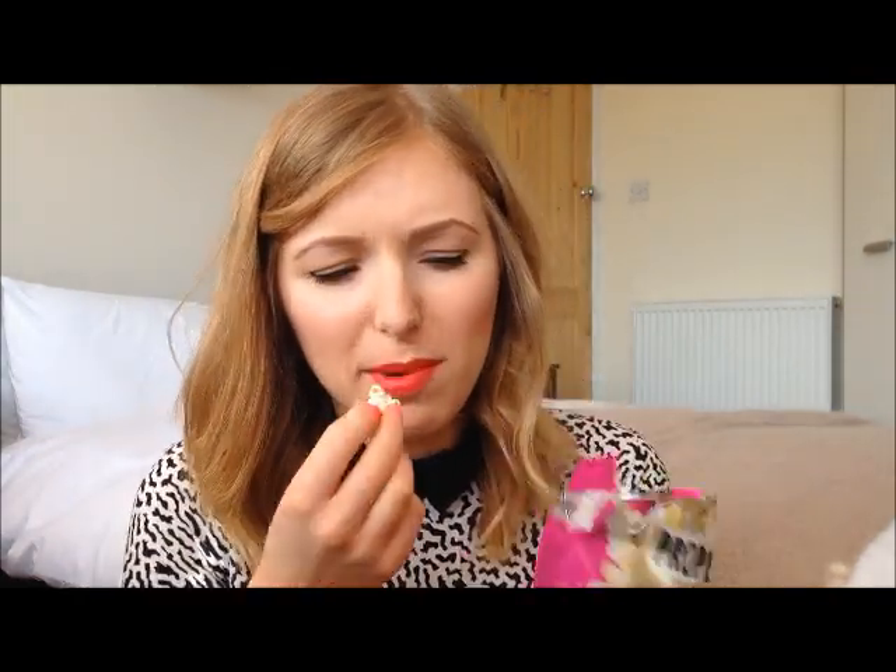It says they're 90 pence to buy — I imagine that's the size bag you get. They're really nice but they don't really taste all that much of what it says on the label. Anyway, moving on.